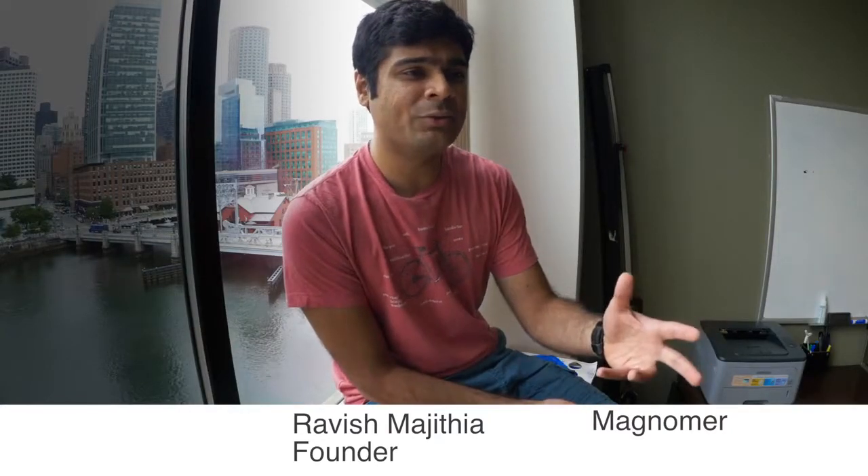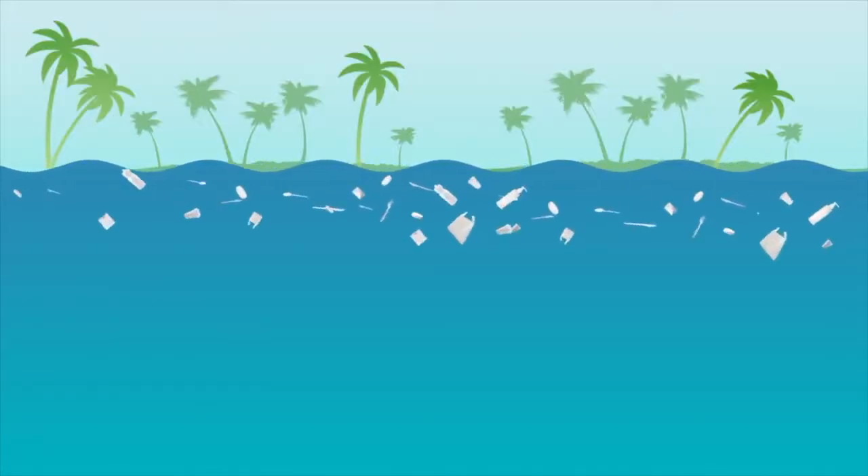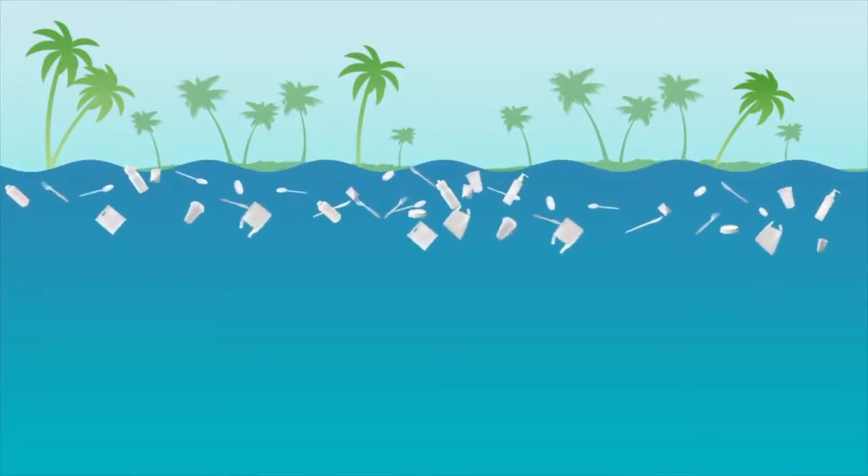Hey, my name is Ravish Majithya and I'm the founder of Magnomer. It really happened when I was starting to throw items in the curbside recycle bin that really did not belong there. I am a material scientist myself. I have a PhD in material science and I thought to myself, hey, this is recyclable. Why not recycle this? We don't think of our plastics packaging from a design for recycle standpoint. We at Magnomer are here to solve that problem.